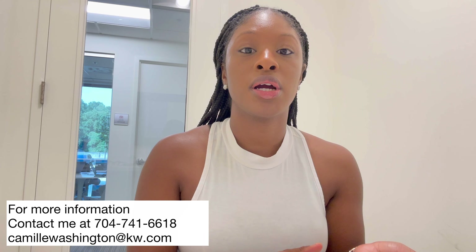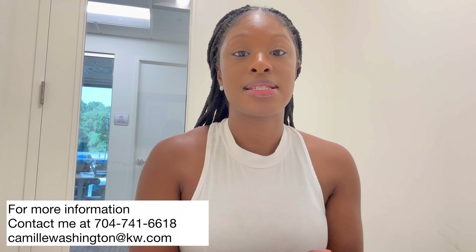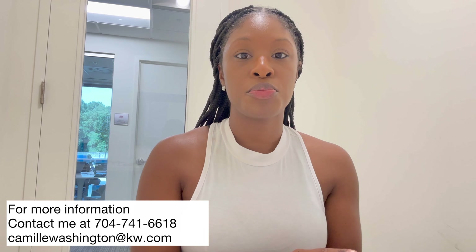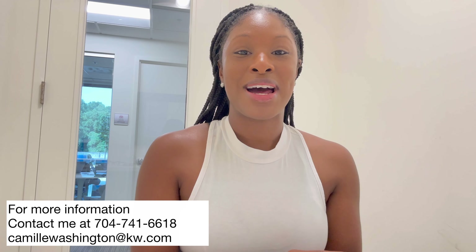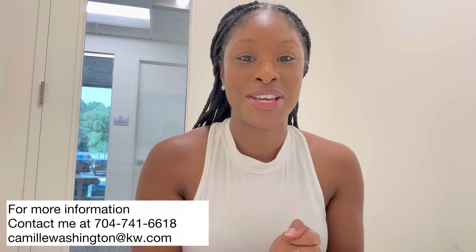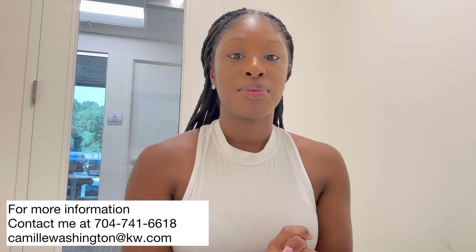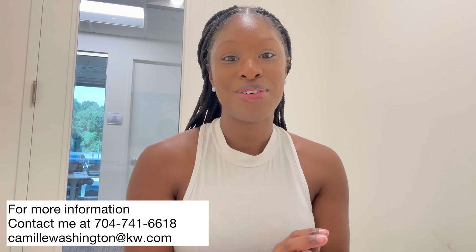If you are interested in moving to Belmont and looking at new construction properties, please don't hesitate to contact me. Smith Farm is a great option, but there are also more communities which I will be doing videos on later. Definitely click that subscribe button to be updated with all things Belmont, North Carolina. I'll also be rolling out a video soon of the historical downtown area of Belmont, so keep your eyes out for that. If you're looking to make the move to Belmont, hit me up — you can reach me at 704-741-6618 by call or text. Until next time, make it a great day.